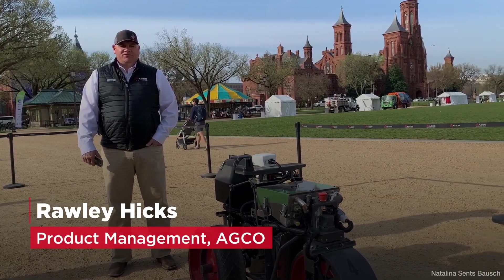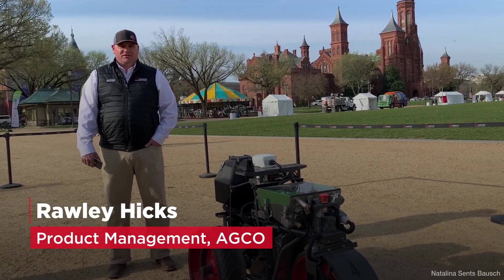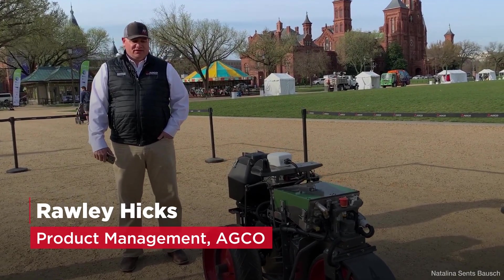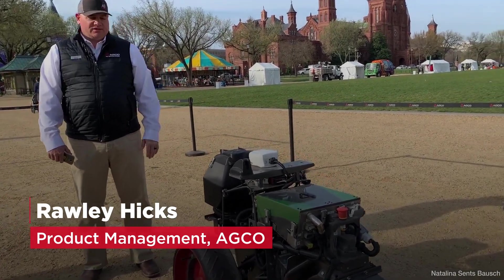Raleigh Hicks, Senior Manager, Product Management for Agco Corporation in the Americas. We're here on the National Mall in Washington, D.C., and we're talking about Zaver, our autonomous robot.